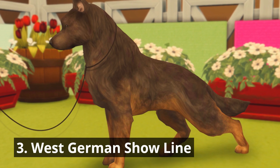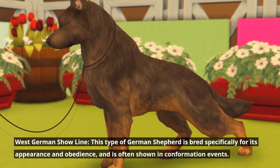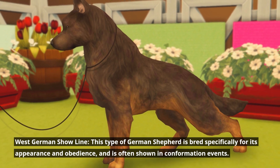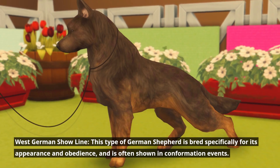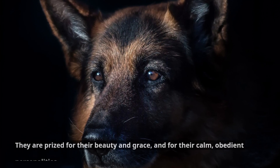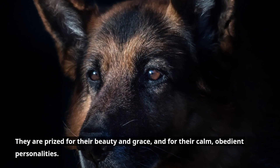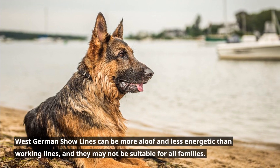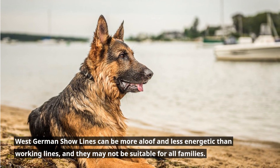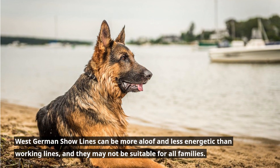Number three: the West German Show Line. This type of German Shepherd is bred specifically for its appearance and obedience, and is often shown in conformation events. They are prized for their beauty and grace, and for their calm, obedient personalities. West German Show Lines can be more aloof and less energetic than working lines, and they may not be suitable for all families.